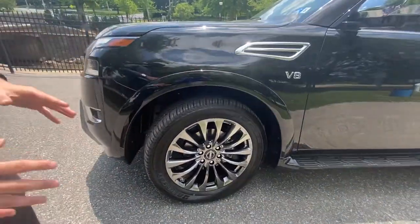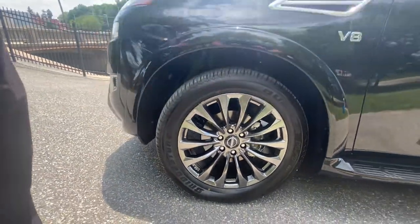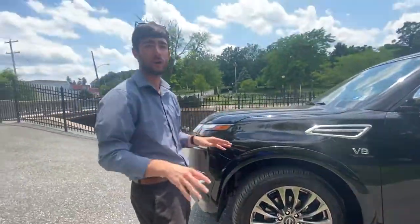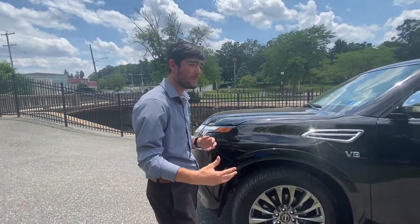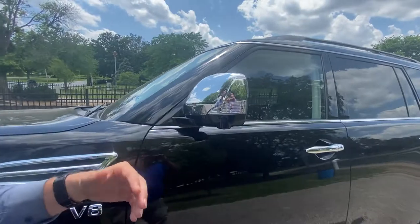The first thing is going to be the 20-inch premium aluminum alloy wheels. As you can see, the aesthetics of these wheels are bar none. With that being said, another cool thing is one of the many features —